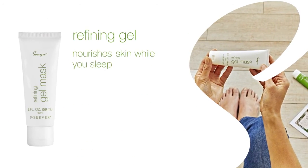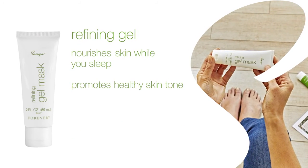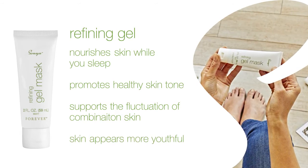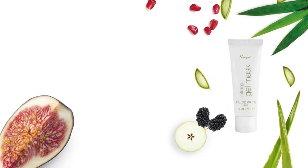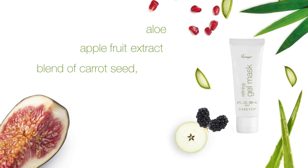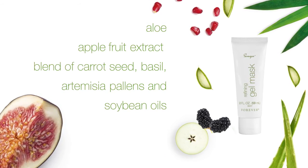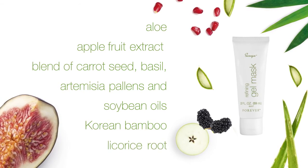The refining gel mask nourishes skin while you sleep, to promote healthy skin tone and support the fluctuations of combination skin for skin that appears more youthful. With key ingredients: aloe, apple fruit extract, a blend of carrot seed, basil, artemisia pallon flower, and soybean oils, Korean bamboo extract, and licorice root.